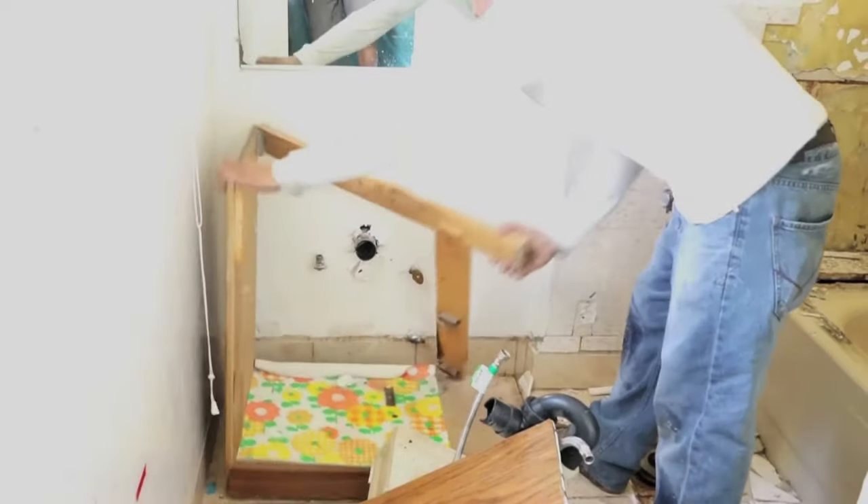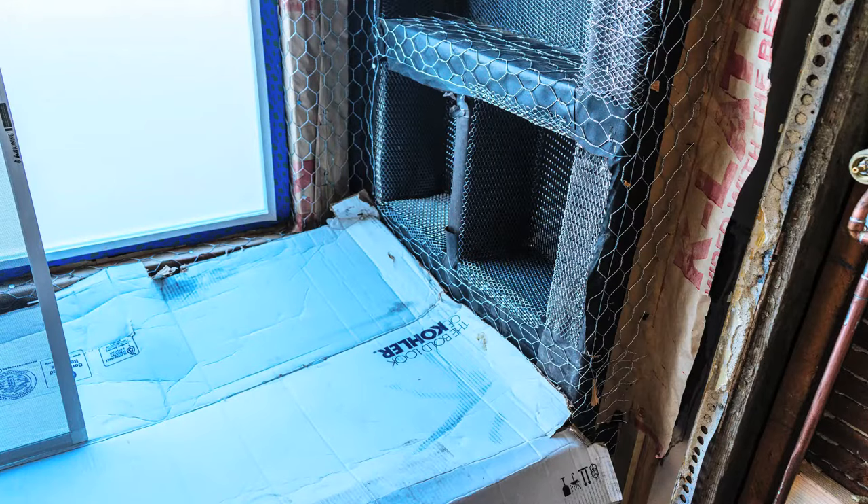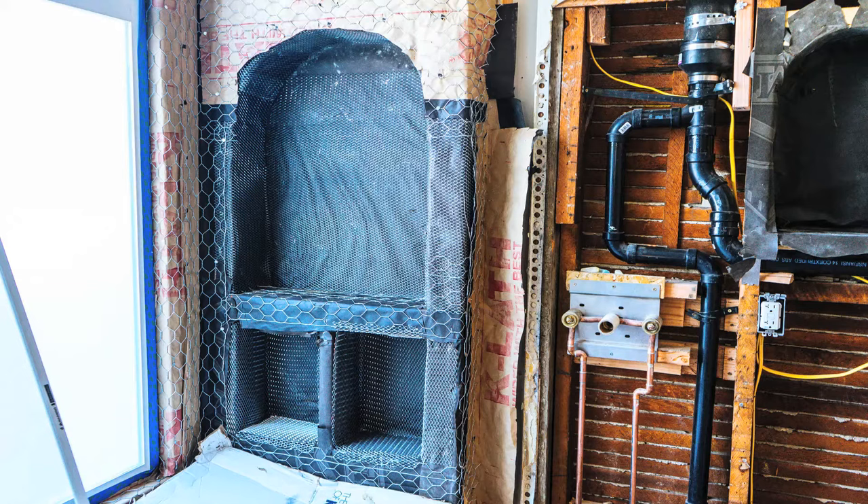Okay, out with the old and in with the new. We're gonna put in a huge window that'll make this small space seem a lot bigger and brighter.